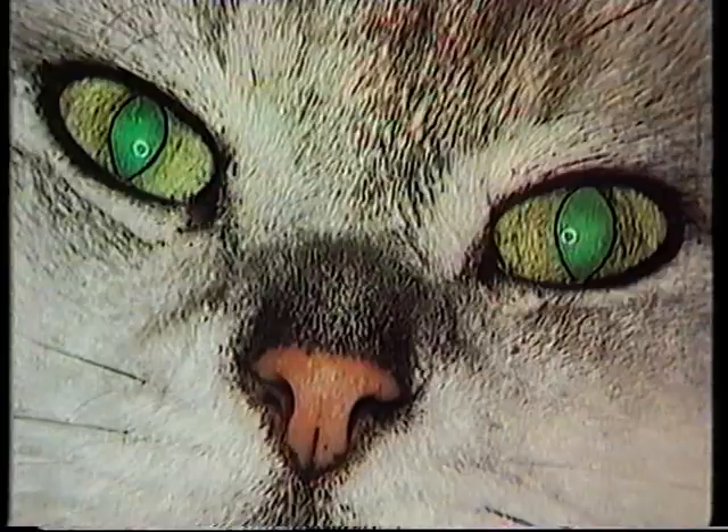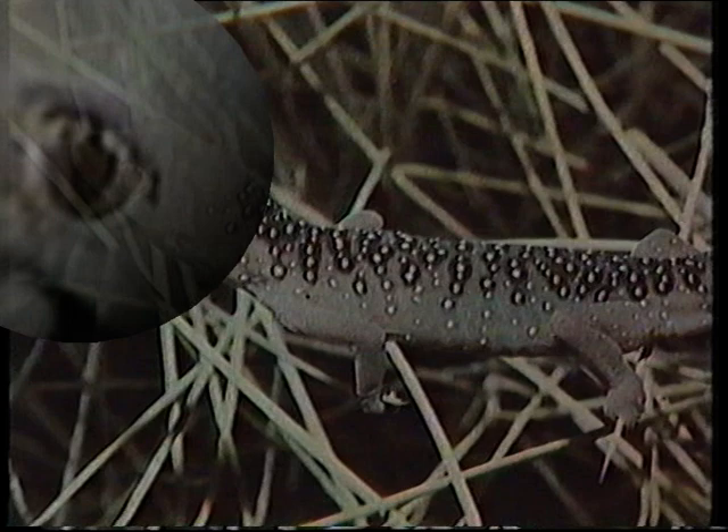In cats you find the slit runs up and down, and that's true also of things like the alligator, the crocodiles, and the gecko, which has a vertical slit — an up and down slit. But other animals, like sheep, goats and horses, have a pupil that runs across — a horizontal pupil.